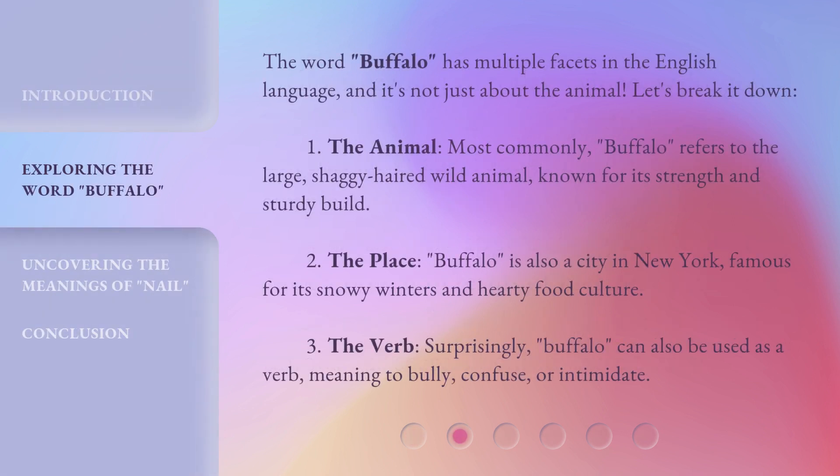The word buffalo has multiple facets in the English language, and it's not just about the animal. Let's break it down. 1. The animal — most commonly, buffalo refers to the large, shaggy-haired wild animal known for its strength and sturdy build. 2. The place — buffalo is also a city in New York, famous for its snowy winters and hardy food culture. 3. The verb — surprisingly, buffalo can also be used as a verb, meaning to bully, confuse, or intimidate.